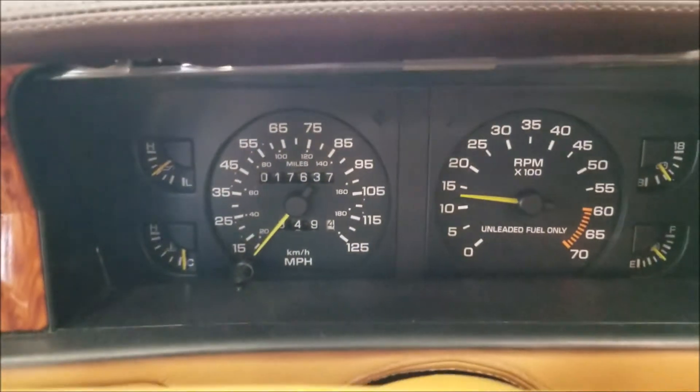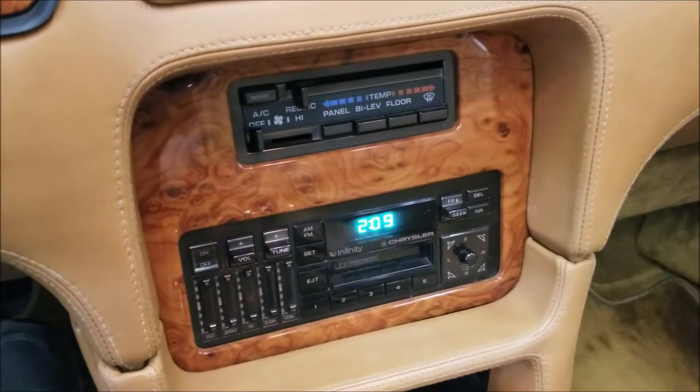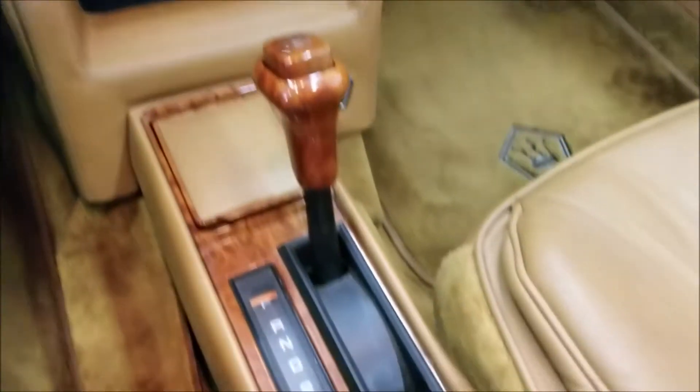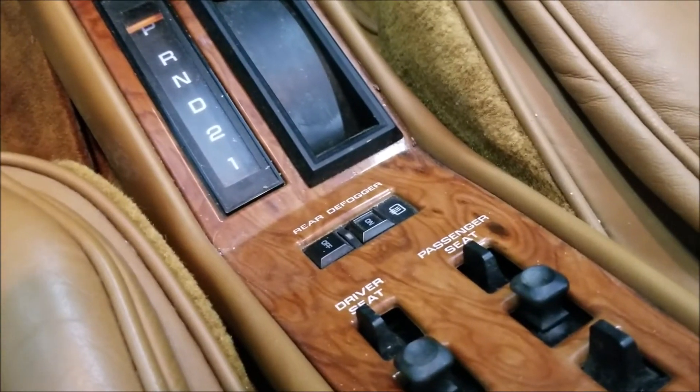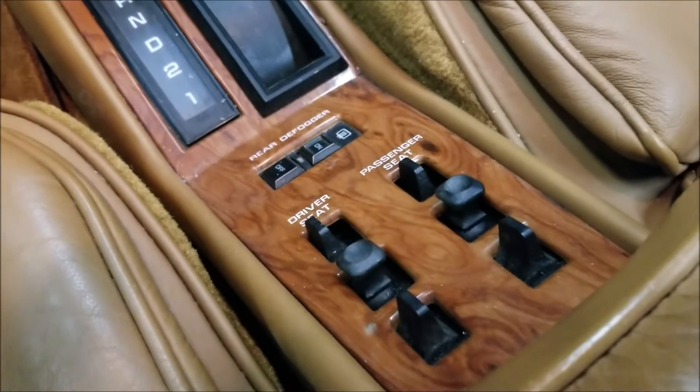The control panel has the stereo and climate control. There's a rear defroster controller — when you put the hard top on it plugs right in.